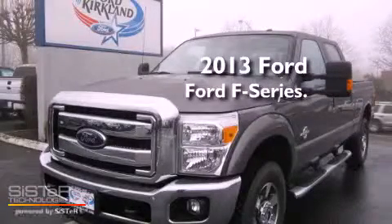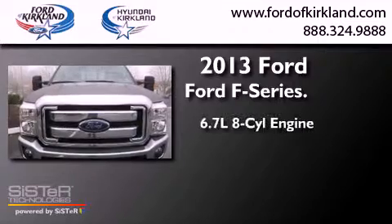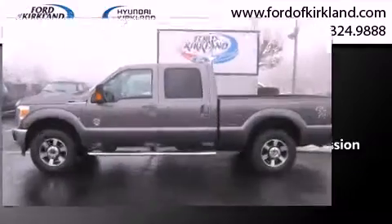This is a brand new 2013 Ford F-Series. It has a 6.7 liter 8-cylinder engine, an automatic transmission, and the added capability of 4-wheel drive.